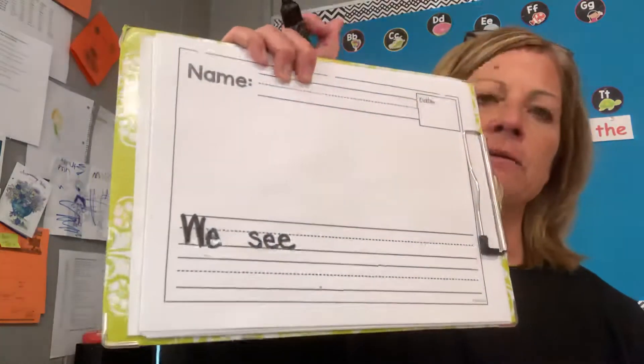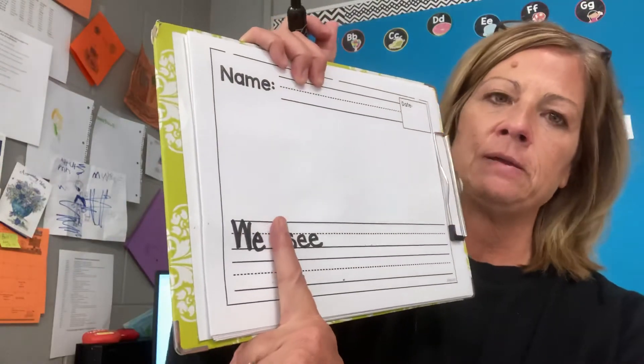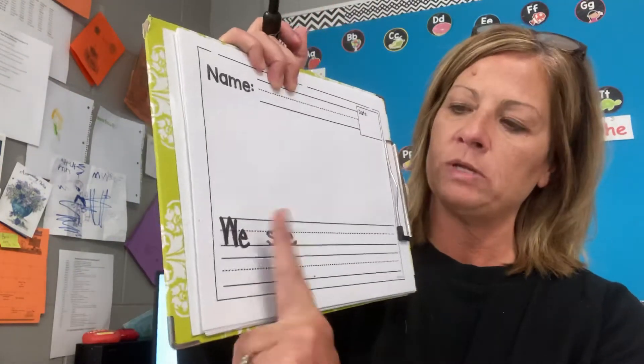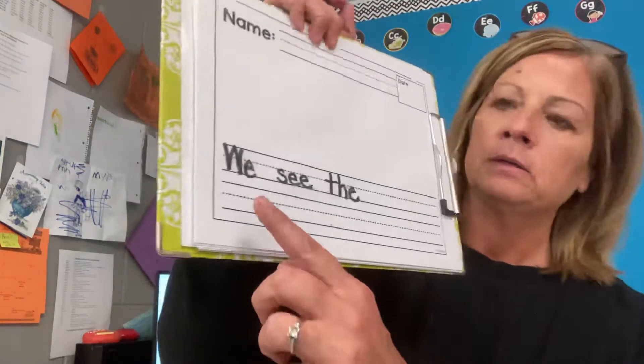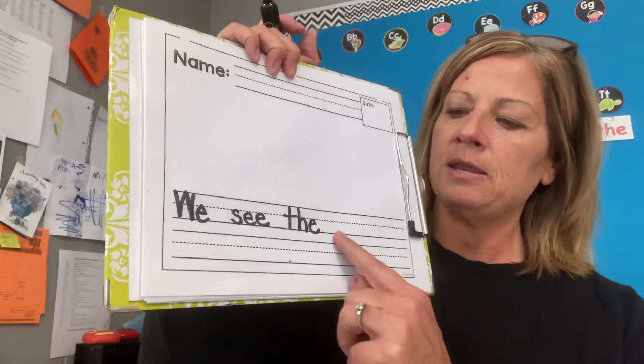We see. Now 'see' is also a sight word, so we're going to make sure it's spelled correctly: S-E-E. See. We see. Remember I put my finger down — if you have something at home, you can use an eraser or a crayon. We see, and I'm going to put 'the snowman.' The word 'the' is also a sight word, so I'm going to make sure it's spelled correctly. The. We see the, and now I have the word 'snowman.'